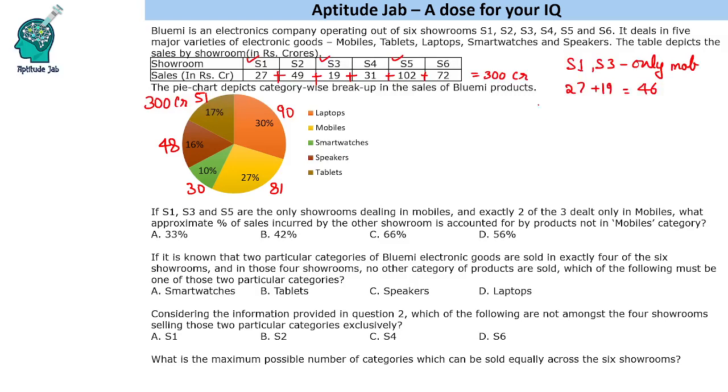Mobile sale is 81 crores. In S5 the sale of mobiles is 81 minus 46, that is 35 crores. So 35 crores is the sale of mobile phones in S5. The question asks what is the non-mobile category sales in S5: 102 minus 35 = 67 crores. So it is asking 67 is what percent of 102 — that is approximately 66%.